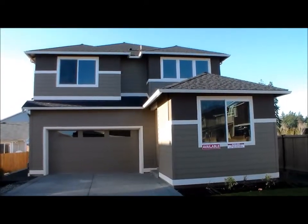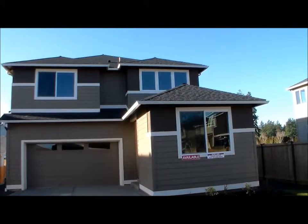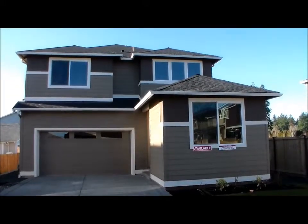This is a premier builder's home called the Tualatin. It is a three-bedroom, two-and-a-half bath home with a den and a loft. It's two thousand and fourteen square feet.